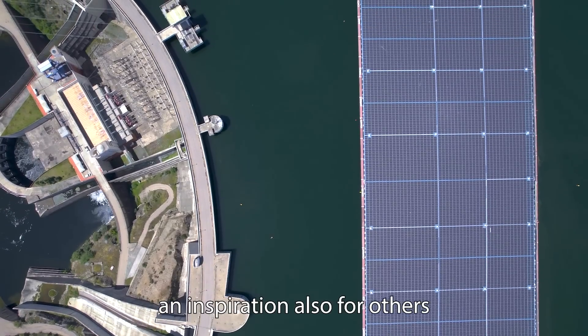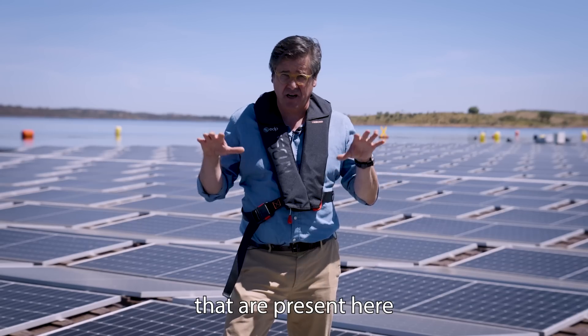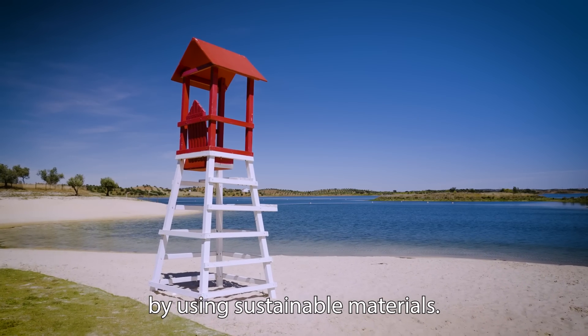The idea was to have a product that would be from the region — we are using the gifts from nature without destroying it. We believe this could be an inspiration for others to speed up this transition. It's minimum footprint, minimum impact on the activities present here, onshore and offshore, and reducing our footprint by using sustainable materials.